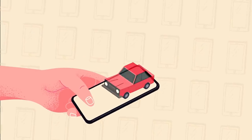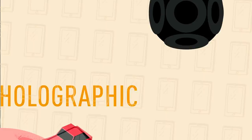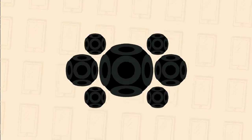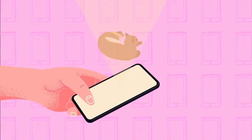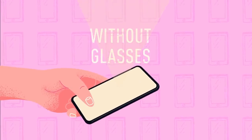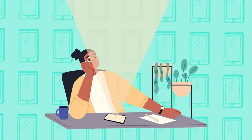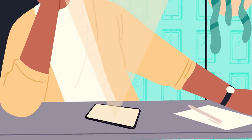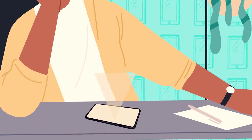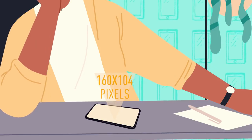One day, we might even have holographic smartphones. These phones will be covered by thousands of fisheye lenses that disperse light in different directions. This feature will allow us to see 3D images on our smartphone screens without glasses or any special equipment. Researchers have already created this technology, but it's still far from perfect. The screen resolution on this experimental phone is just 160x104 pixels, which isn't the best.